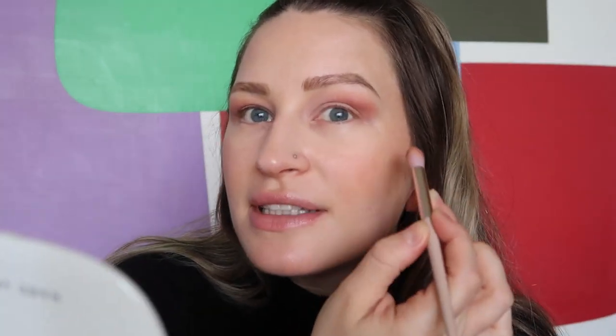I always find that this eye blends better than this one, and I don't know if it's the skin texture or the fact that I'm at a different angle. Anyone else experience this, where one eye is more cooperative than the other?